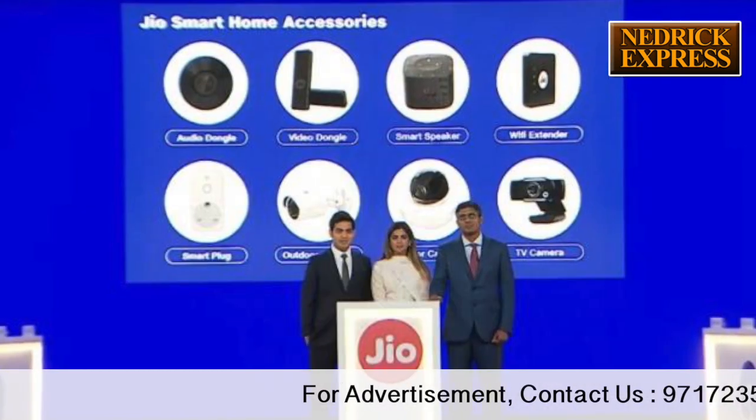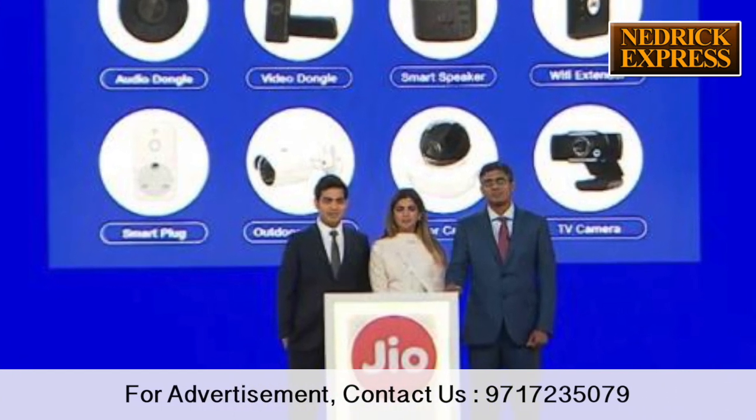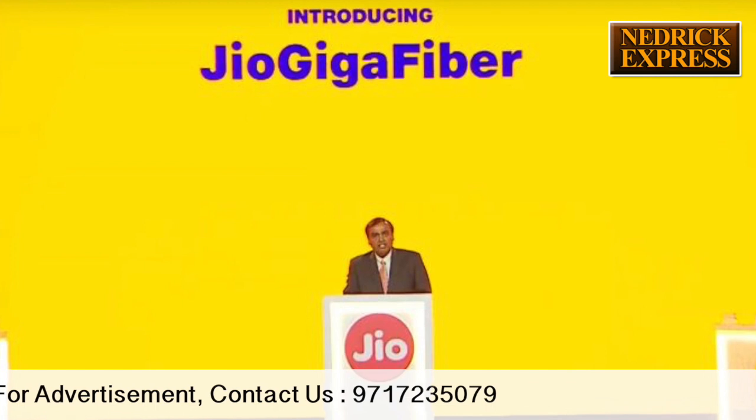Mukesh Ambani earlier said that Jio Giga Fibre will be launched in 1100 cities across the country, but there is no confirmation on a date for the official rollout.